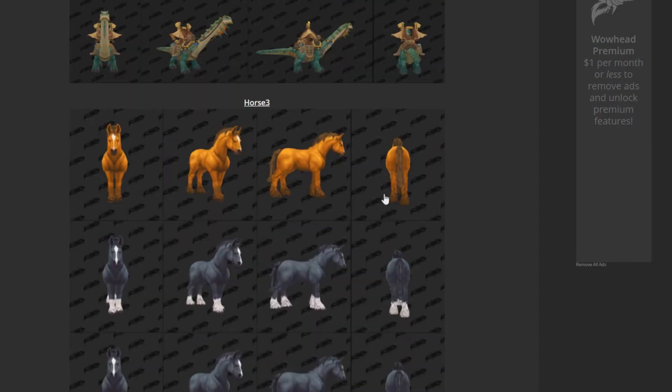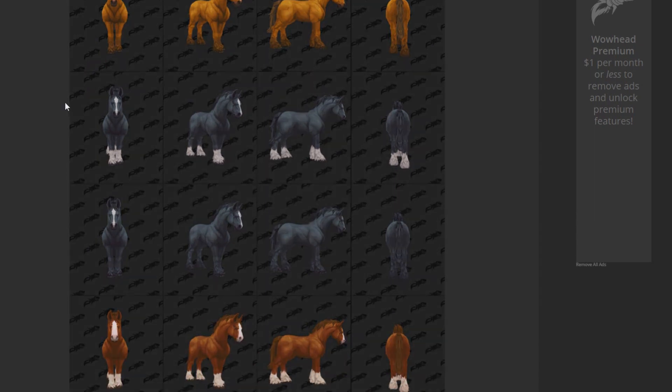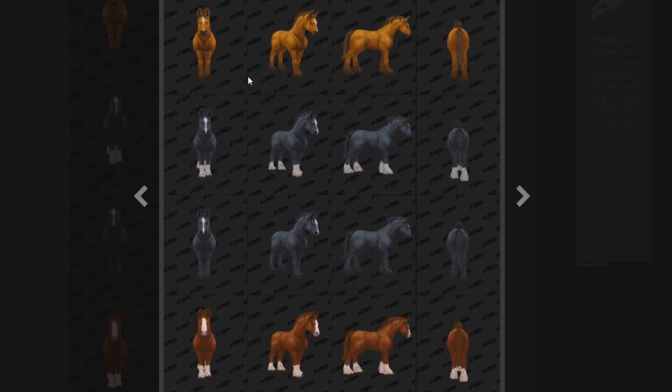Looks like we have some HD updates on the horse mounts. I don't know where these mounts are — I don't know if they're completely new mounts. Based off the color of them, it looks like they are updating the human racial mounts. That's my guess anyway, I can't confirm that. These look like the human starter mounts, level 20 or whatever. It looks like they're updating them, so that's actually pretty cool. They might be separate mounts or NPCs, but the human racial mounts will share this model. I don't know. But it looks like that's what these are.